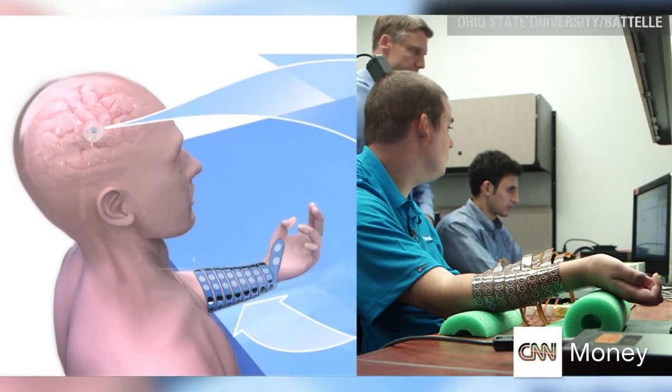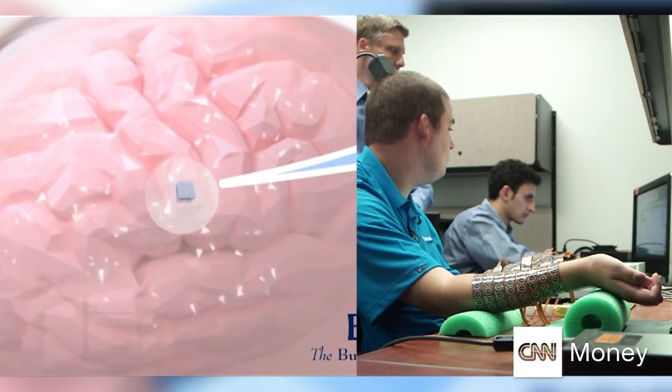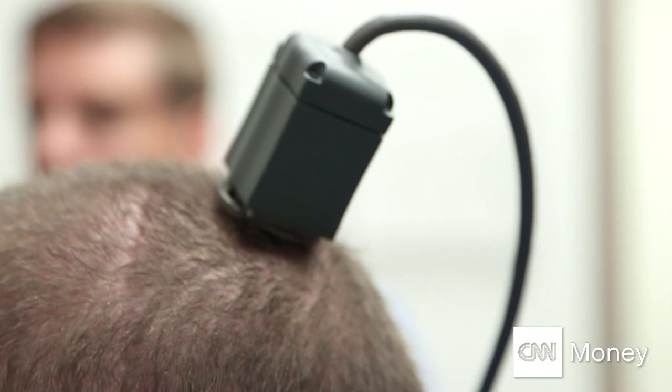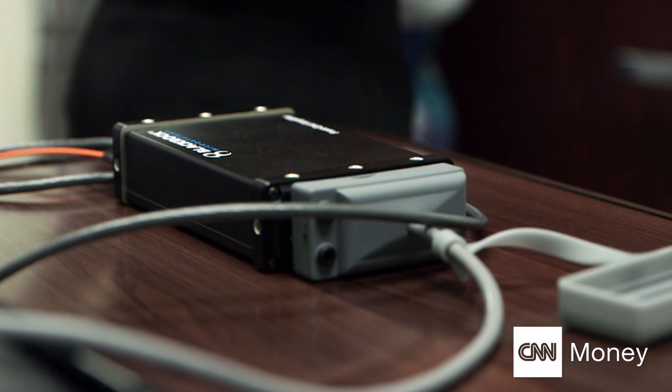An impossible thought, hinged on tech that took a decade to develop. The study involves placing a small microchip sensor on the part of the brain called the motor cortex — essentially the part of the brain that controls movement. This microchip is connected with wires and plugged into an external computer, which links the brain signals from Ian's mind as he thinks about movements.